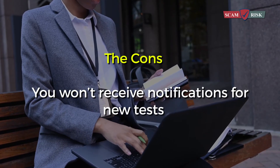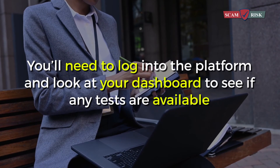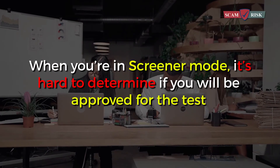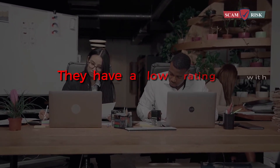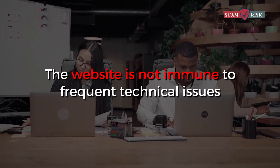The cons: you won't receive notifications for new tests — you'll need to log into the platform and look at your dashboard to see if any tests are available. When you're in screener mode, it's hard to determine if you will be approved for the test. It's not really the type of work that leads to full-time income. They have a low rating with the Better Business Bureau, and the website is not immune to frequent technical issues.